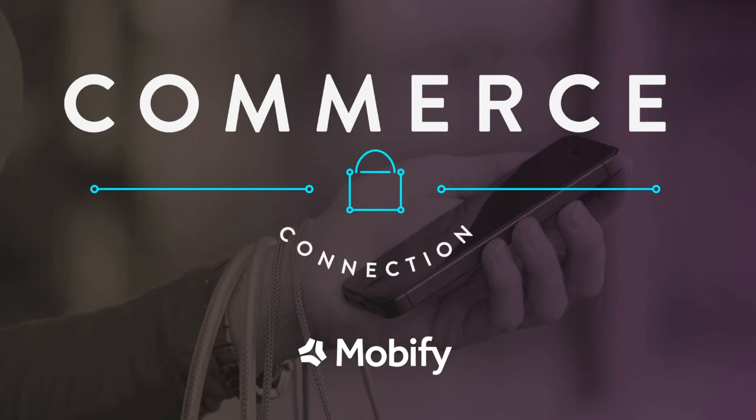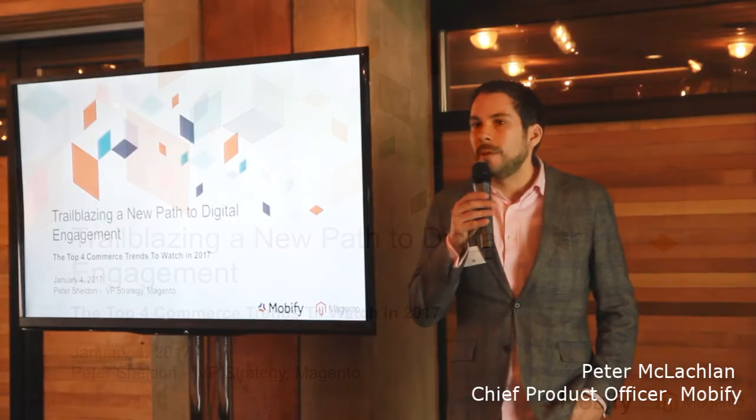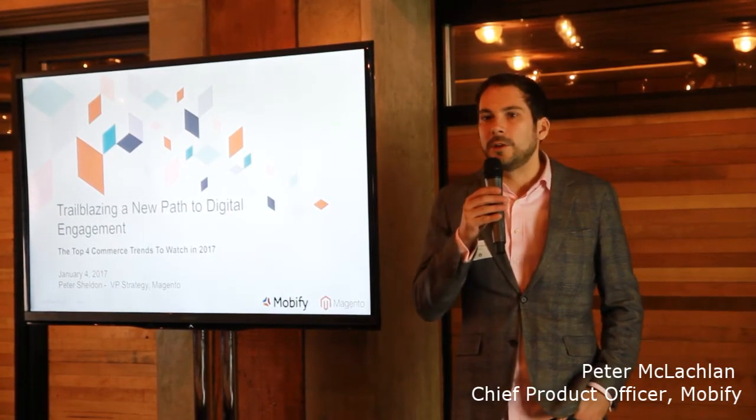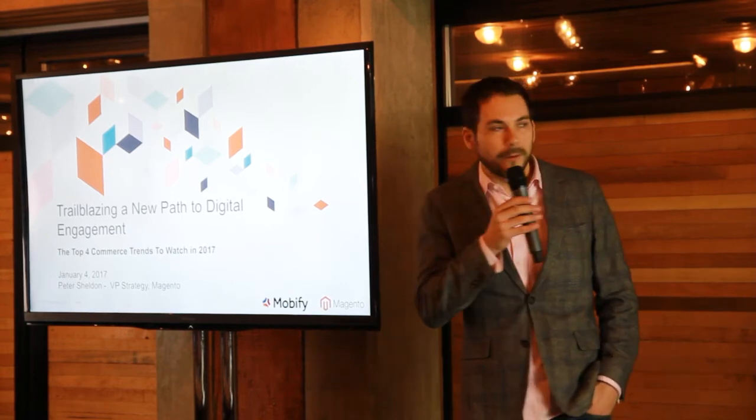I'd like to introduce Peter Sheldon, who is a VP strategy at Magento, also formerly a principal analyst at Forrester, where if you've read reports in e-commerce on B2B, B2C, digital in-store, or mobile, there's a good chance that Peter's name was on it. Welcome Peter, and thank you very much for joining us today.